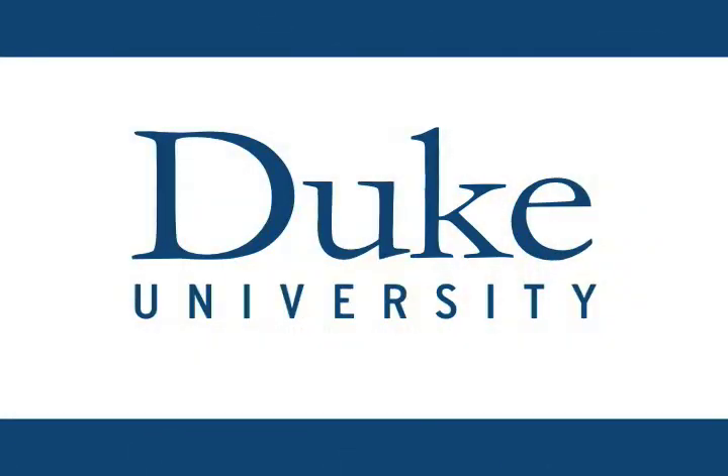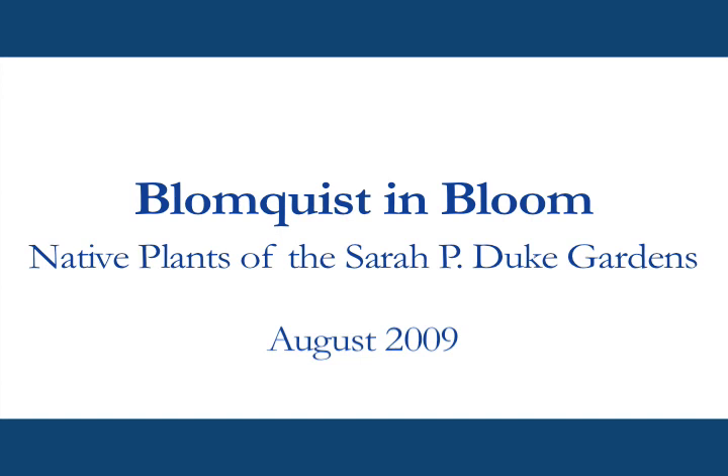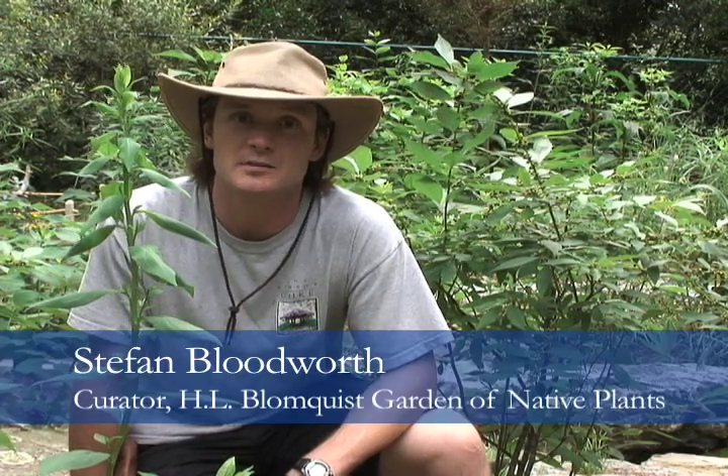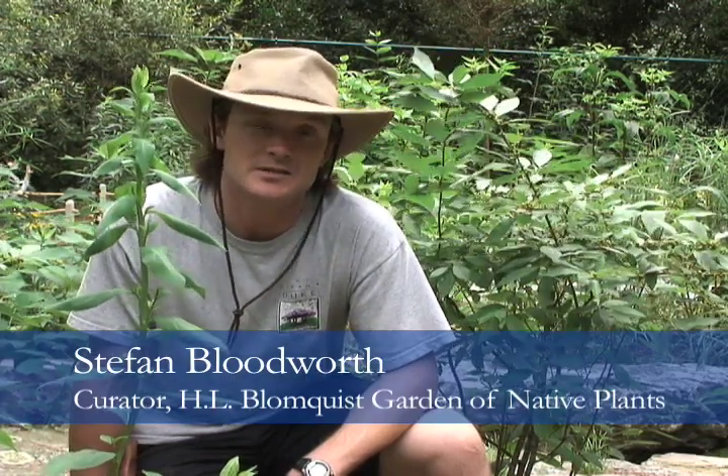This is Duke University. Hi, I'm Stefan Bloodworth, curator of the Bloomquist Garden of Native Plants at the Sarah P. Duke Gardens, and I'm going to be talking to you today about a few plant species that are fairly unique here in the Bloomquist Garden.